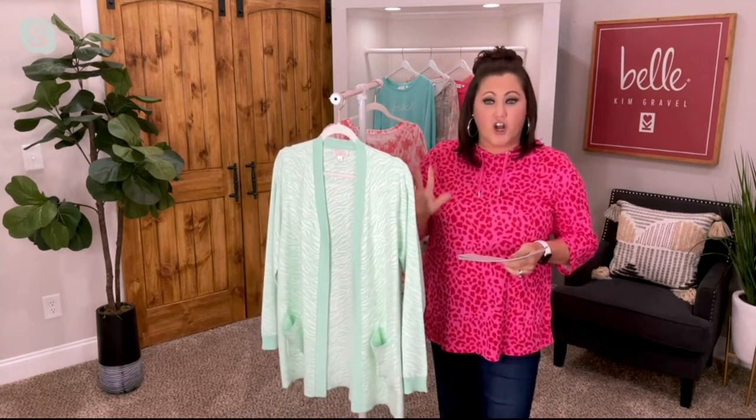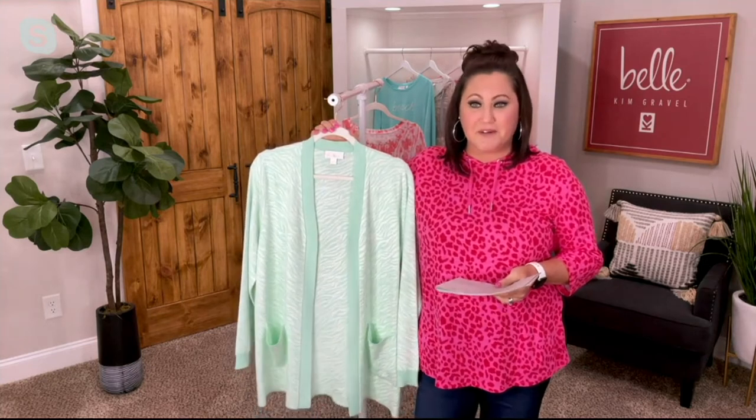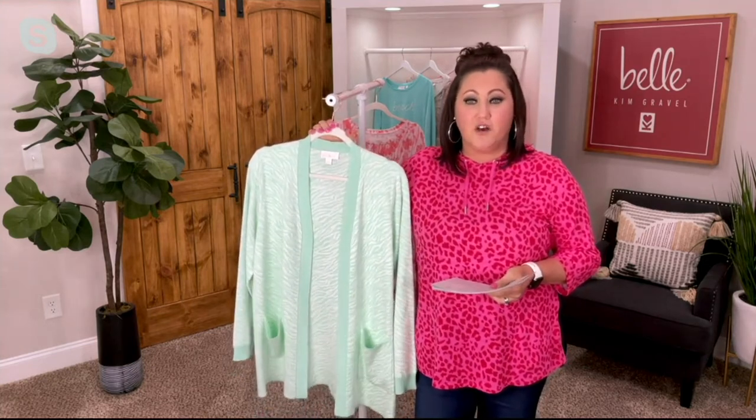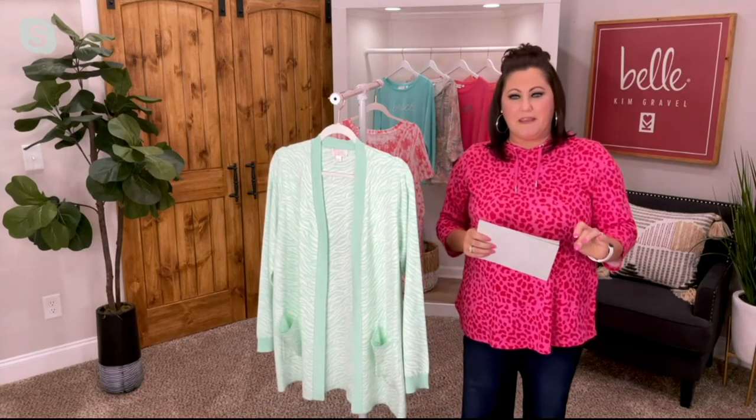So the animal jacquard cardigan — this is the mint that you're seeing, super popular in today's show. Also the gray cloud has been super popular. There is the ice water — it looks just like ice water, y'all. It's that beautiful baby blue color. And we also have the pink quartz.